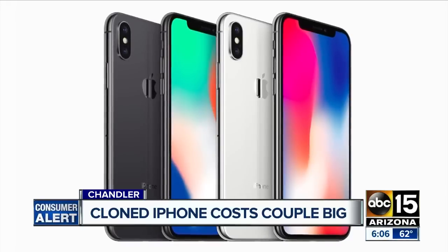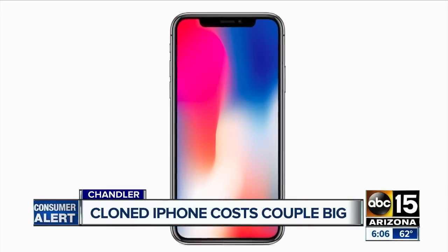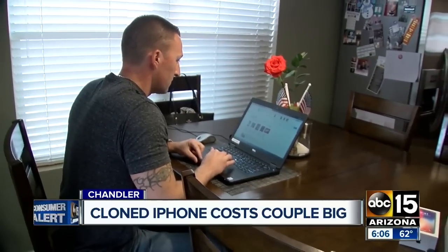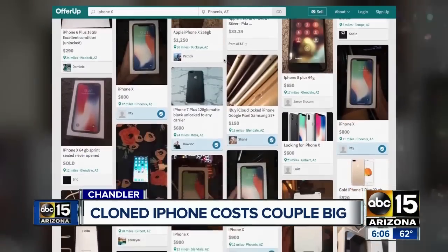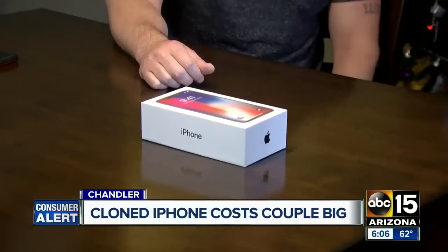$880 is close enough to the $1,000 price tag for one of these phones, so it didn't really set off any alarms in my head. Jesse Arnold says he found the small savings on the iPhone X through the website OfferUp. The seller had a seller history on OfferUp — over 27 things they've sold and all positive reviews. So what could go wrong?